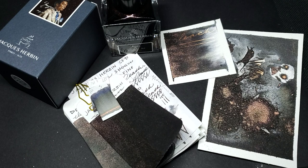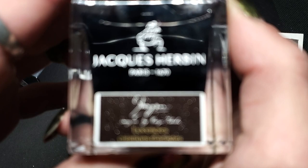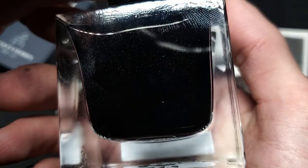Hello, welcome to Creepy Nibs, I'm the Cantus and it's ink review time. I'm super hyped — as soon as I tried the sample and saw pictures of it I had to do this review immediately. Here we have Jacobin Shogun, imagined by Kenzo Takada — he was a fashion designer who passed away in 2020, and this was released in his memory.